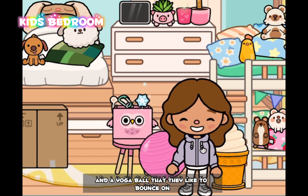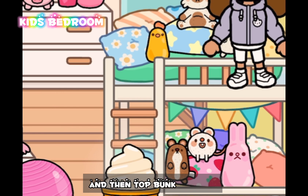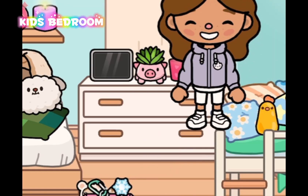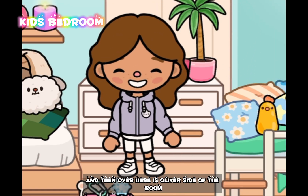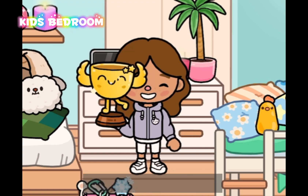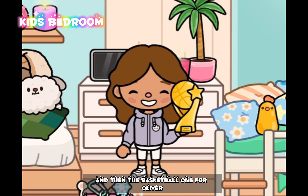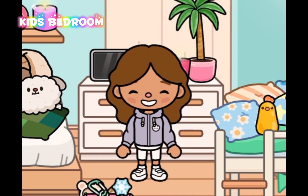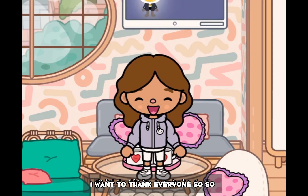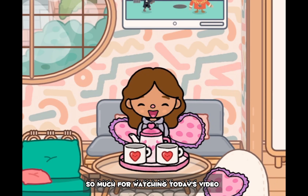Over here are their bunk beds — this is Amelia's bunk bed on the bottom, and the top bunk is Ella's. And then over here is Oliver's side of the room. I really like it because they both have their own sides. Here are their trophies — one of them is for ballet, which is the girls', and then the basketball one is for Oliver.